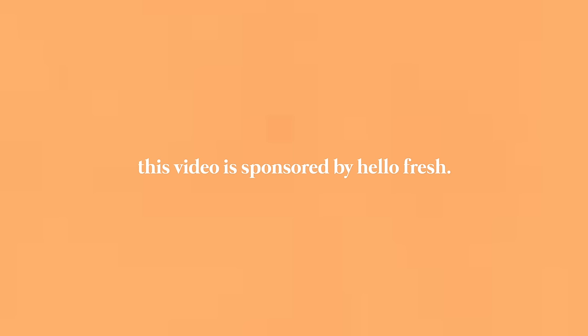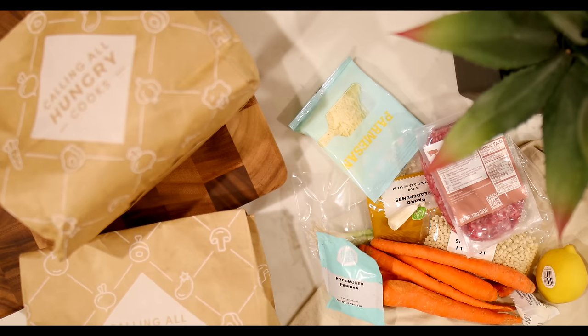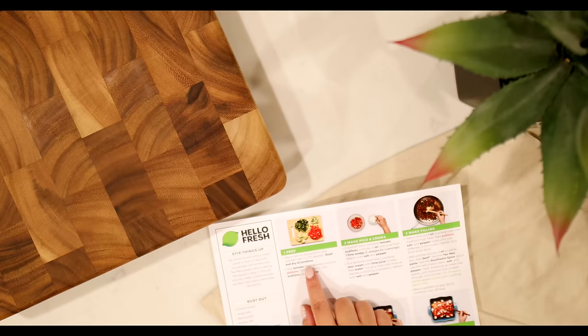This video is sponsored by HelloFresh. With a big move around the corner, HelloFresh has become an immense staple in our lives. We've honestly been so busy, so we're extremely thankful that HelloFresh is able to provide fresh ingredients to our door, which makes cooking at home fun, easy, and affordable.